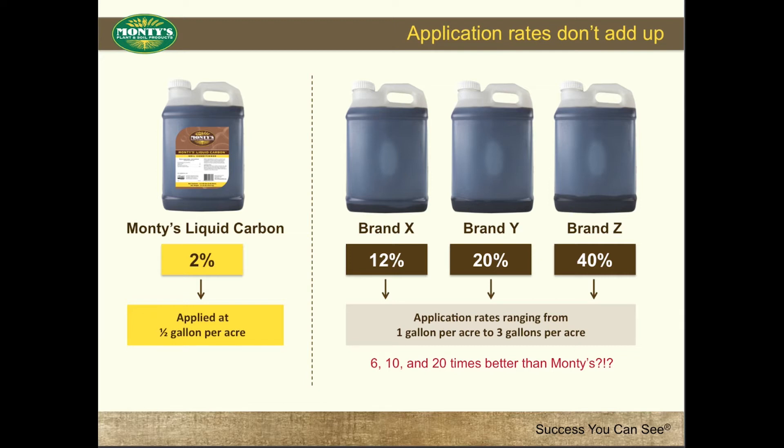If these products are indeed 6, 10, and 20 times better than Montes, why would you ever need to apply 3 gallons per acre? And if you did, wouldn't you expect these results to be 6, 10, and 20 times better than results seen with Montes?